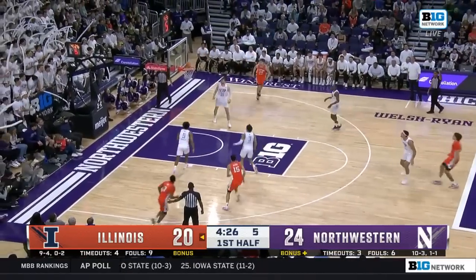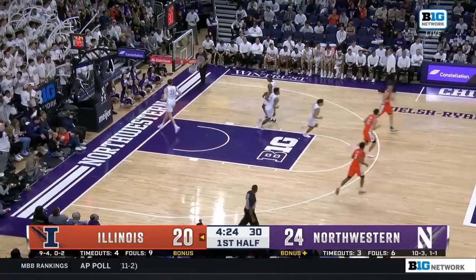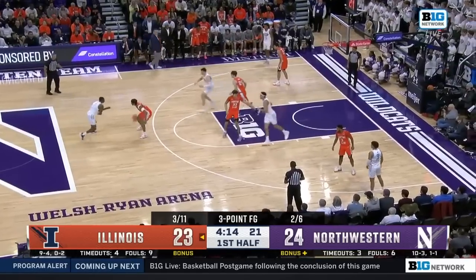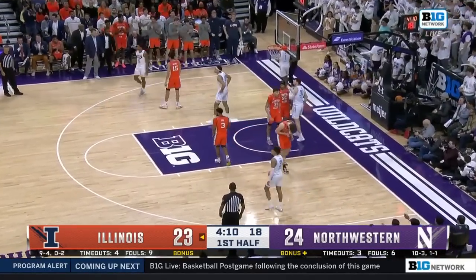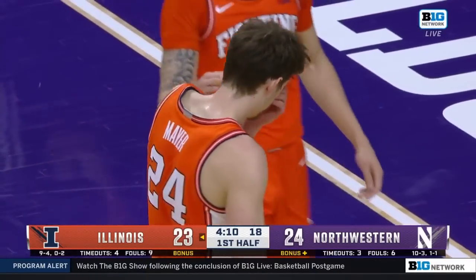This time Hawkins will take it. Missed from there a moment ago, he hits that one — going to let him shoot it. The pick and pop is pure. And Meyer rejecting Barron. Meyer also took a pop in the nose.